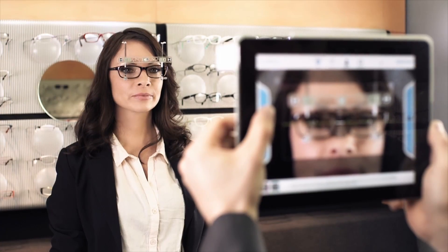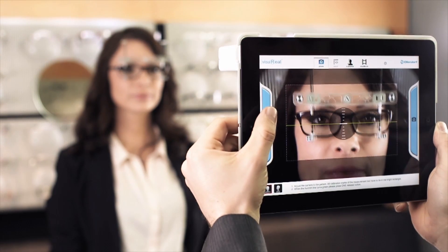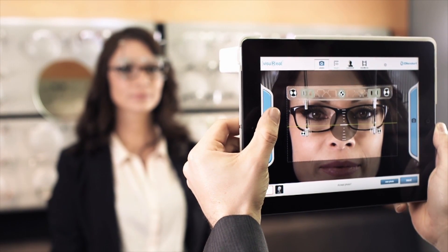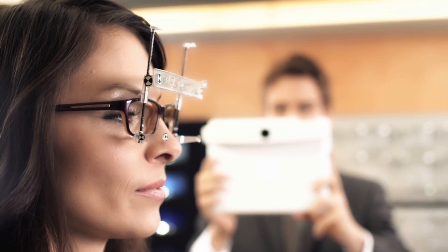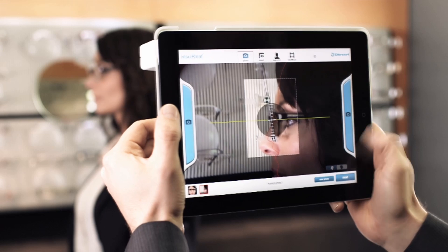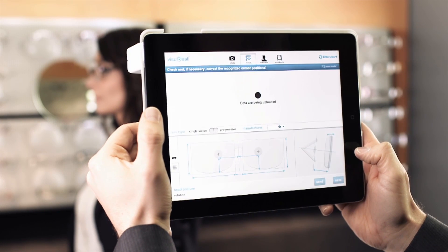First take the front view picture and then the side view picture. The software allows correct and easy operation. Via your internet connection, you will receive the measurement results from the Visoreal software in the cloud.